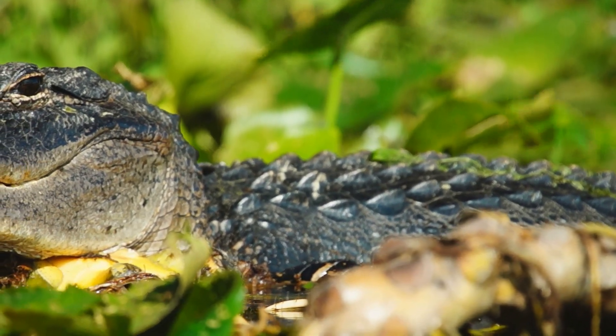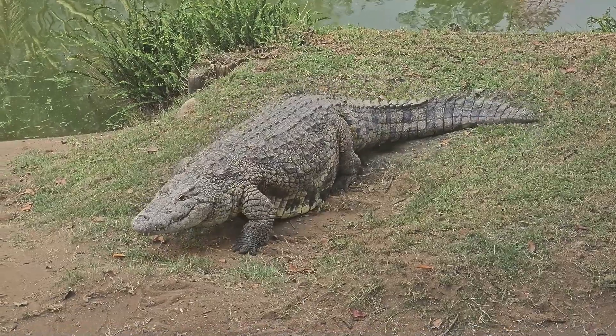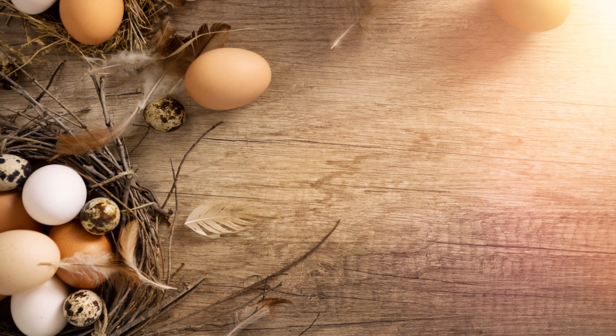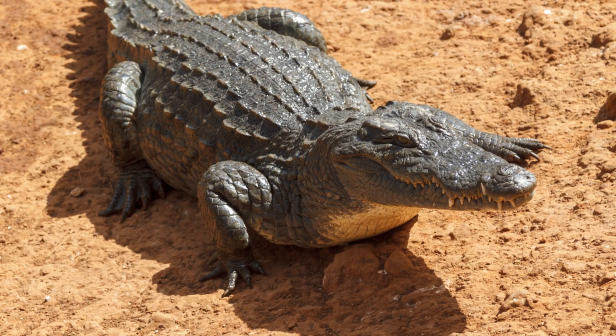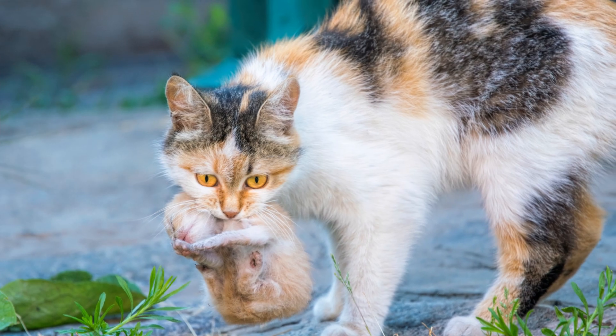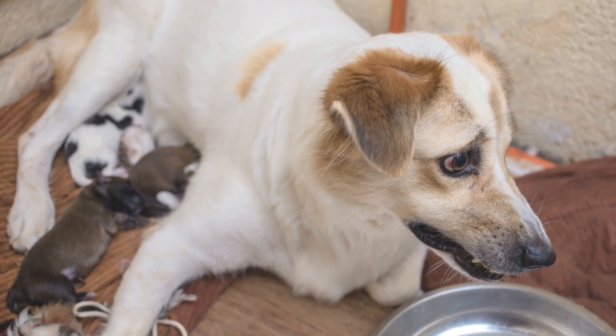The temperature of the nest determines the sex of the hatchlings — a process known as temperature-dependent sex determination. Warmer temperatures produce males, while cooler temperatures produce females. Incubation takes about 65 days. Once the eggs hatch, the mother alligator carries her young to the water in her mouth and will protect them for the first few months of their lives.